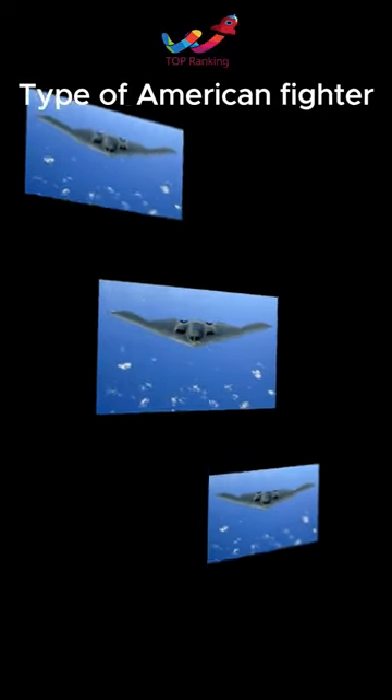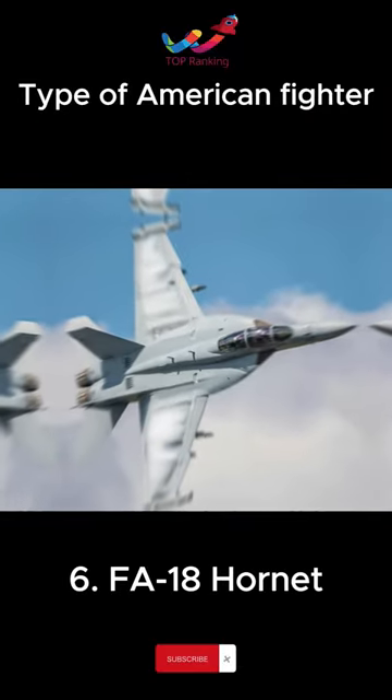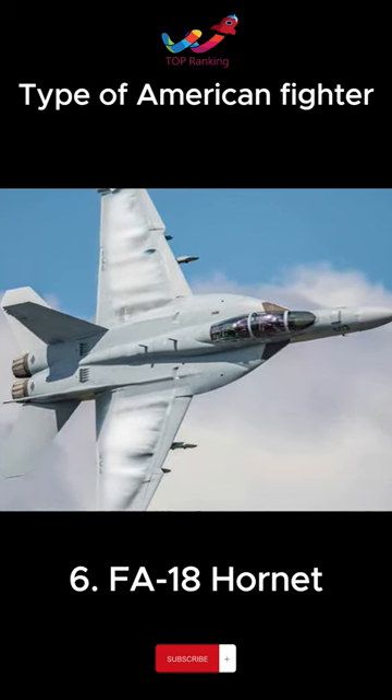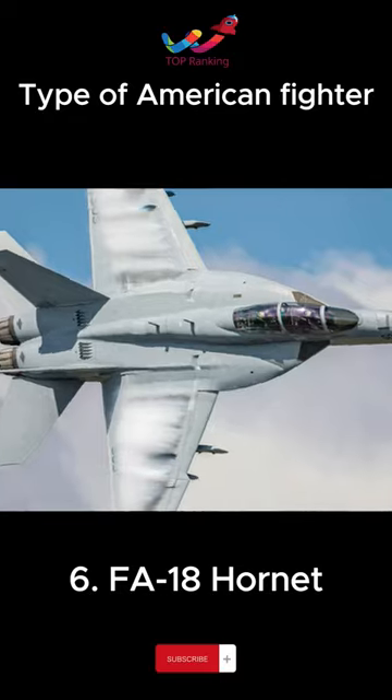A type of American fighter that can launch and land from an aircraft carrier. Various missions such as intercepting fighter jets, ground strikes, and air cover are possible.